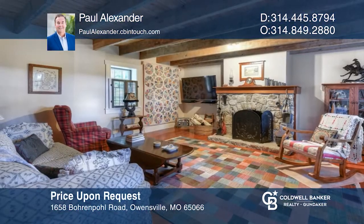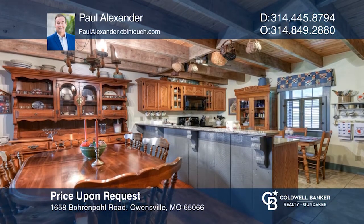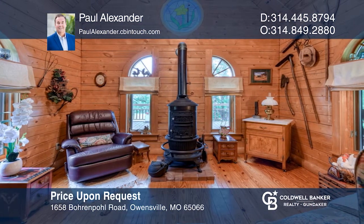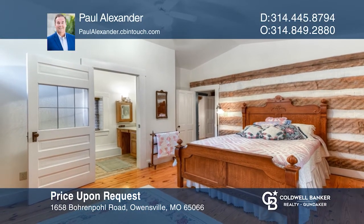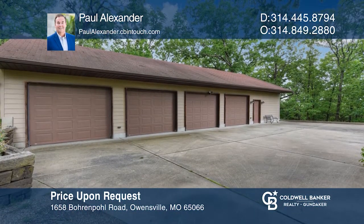The Schneider Reuter home is a one-of-a-kind property on approximately 23 acres with incredible views in a peaceful, quiet country setting. This log home with a modern addition, deck, covered porch, and four-car detached garage is more than a home — it's a lifestyle, and just minutes from the historic towns of Owensville and Hermann. This could be perfect for a bed and breakfast. Paul Alexander has the keys to your new home — call today.